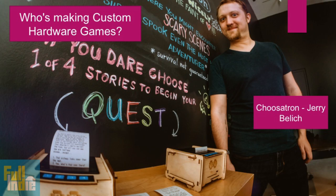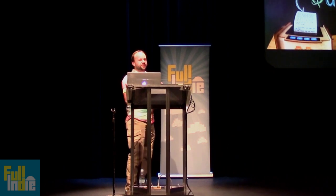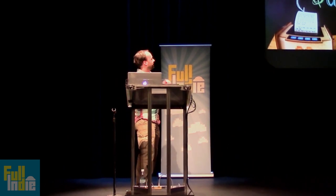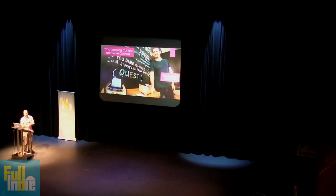This is Jerry — basically my first contact into the hardware game scene. He made the Choosatron, which is a printer adventure game. You have four buttons, and it starts printing — like a receipt printer — 'there's a door in front of you, do you want to go left, go right, or punch the banana?' You press 'punch the banana' and it keeps going. It has 100 stories. And then you can tear it off and take the story home with you. It's so nice.